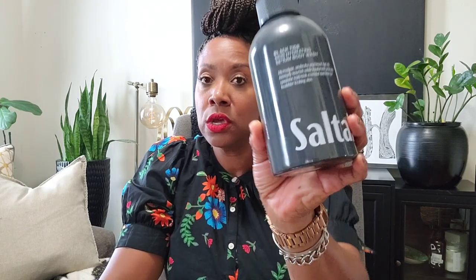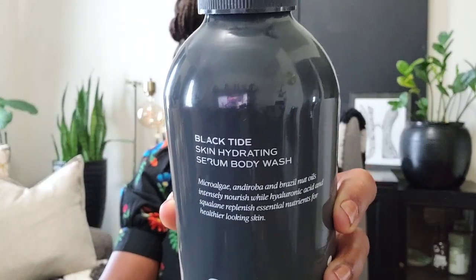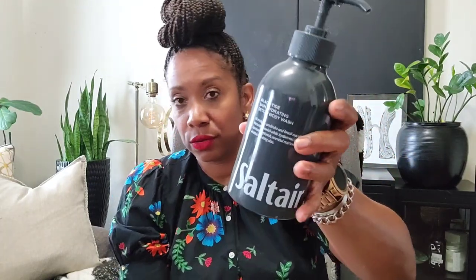Let's get into these four Salterra body washes that I picked up. First is Salterra Black Tie — a Skin Hydrating Serum Body Wash. I like the consistency of this one, I like the way it feels when you put it on. It definitely has something special in the body wash — it's not just a regular soap. Even though it's like this, it lathers like a thick body wash — it's really weird but I like it. I'm just not a huge fan of the scent, but I would definitely use it.